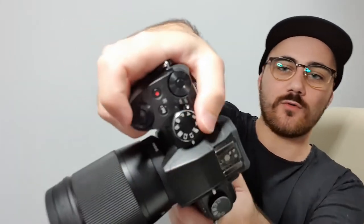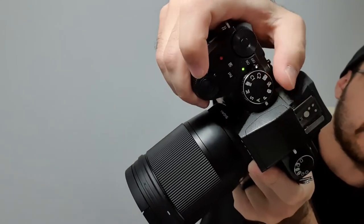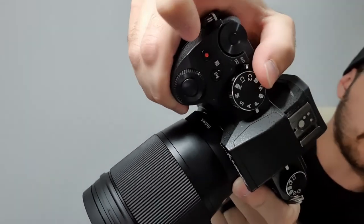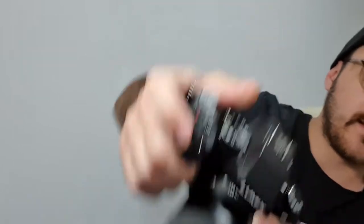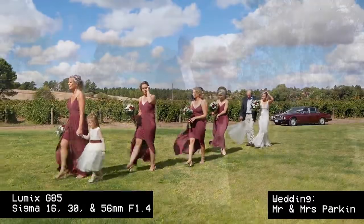One thing I like over the Sony a7S II is that you can just rotate the mode dial whenever you want without pressing any extra buttons. On the Sony you have to press a button in the middle first as a safety feature, which is a bit of a pain when you're doing hybrid work and just want to get things done quickly.